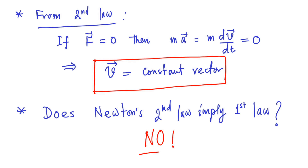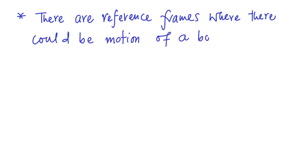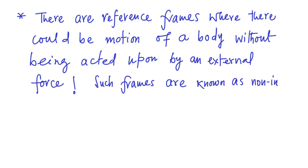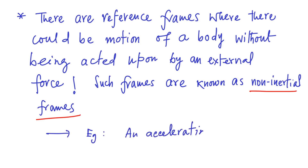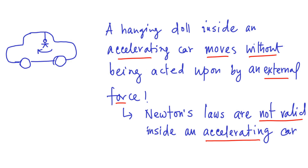In order to understand this point more clearly, let us consider the fact that there are reference frames where there could be motion of a body without being acted upon by an external force. Such frames are known as non-inertial frames. An accelerating car is an example of a non-inertial frame — a hanging doll inside an accelerating car moves without being acted upon by an external force. Clearly, Newton's laws are not valid inside an accelerating car.